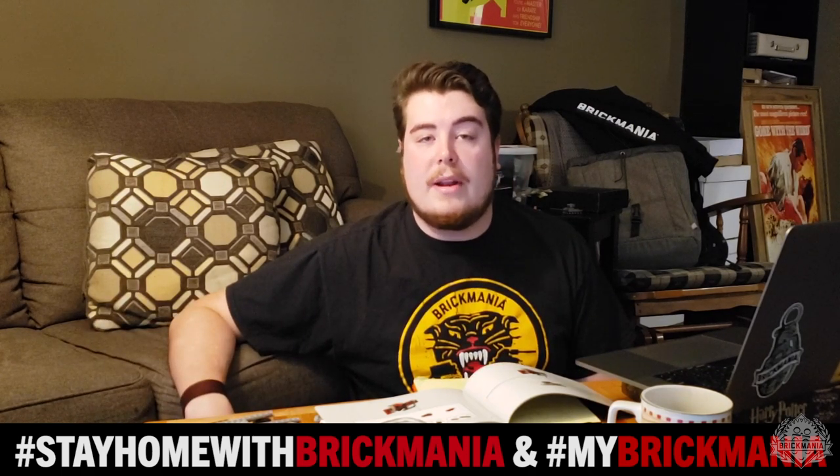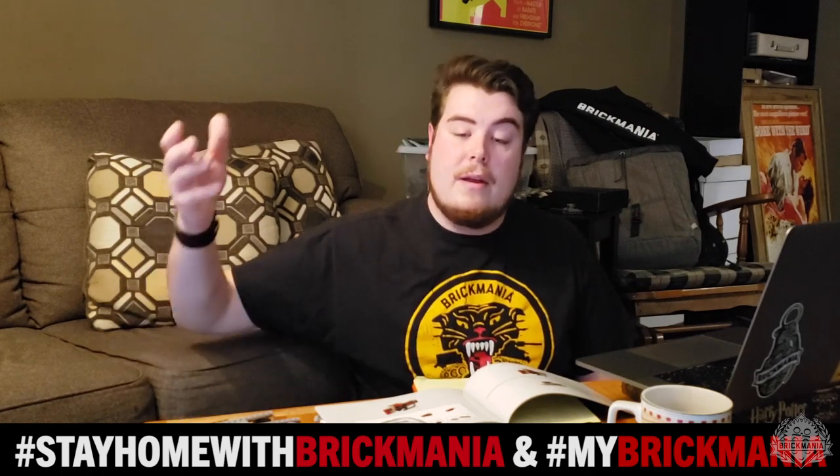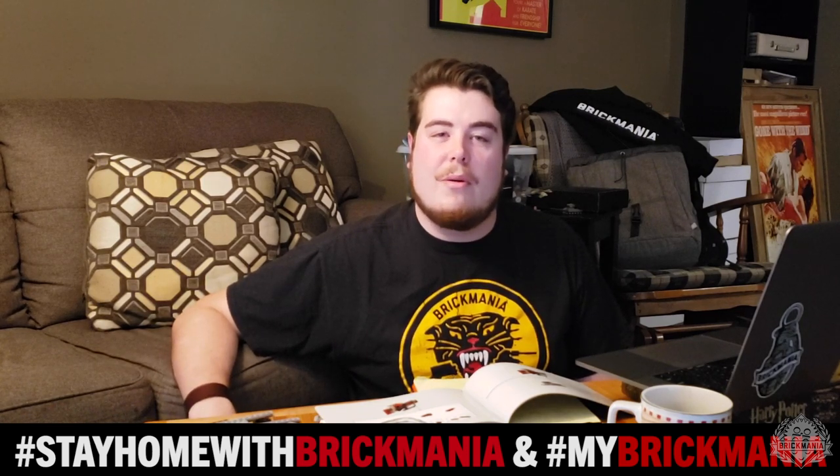It's just a fun thing to do while people have some extra time at home, spending their time building some cool Brick Mania stuff. We'd like everything to be from Brick Mania purchased recently, so hopefully in 2020 — that includes sticker packs, minifigures, kits, anything that you've picked up from us this year. Just show off how you're spending that extra time, post on social media, get your coupon code, and save a little extra money going forward.